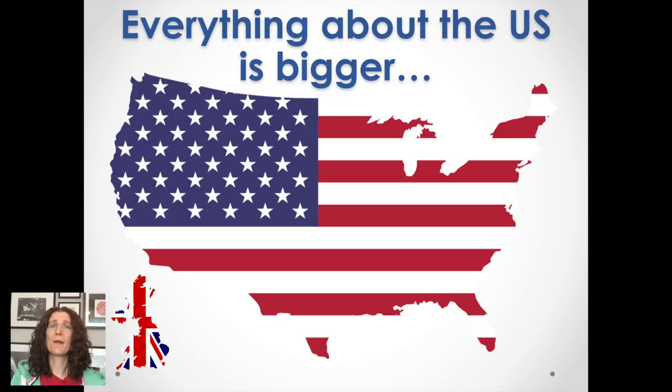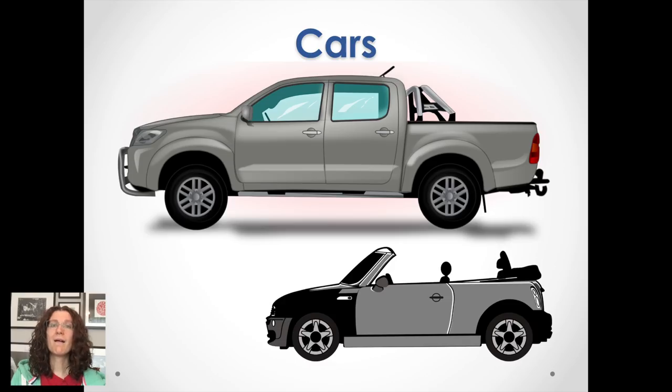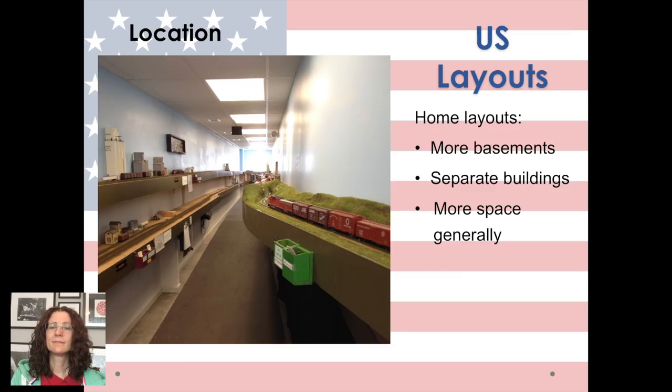First of all, everything in the US is bigger. The country is bigger — just look at the difference in size — but houses are bigger, almost three times bigger on average, and cars are bigger. So if you're going to transport your layout anywhere, which you do a lot in the UK, well they're bigger too in the US, so you can get more into your car. In the UK you can be quite limited in what you can take. In the US the majority of layouts I've visited are home layouts — they're in a basement, they might even be in a separate building, quite a large one generally, and they have a lot of space, so the average space dedicated towards railways is much larger than you'll see in the UK.